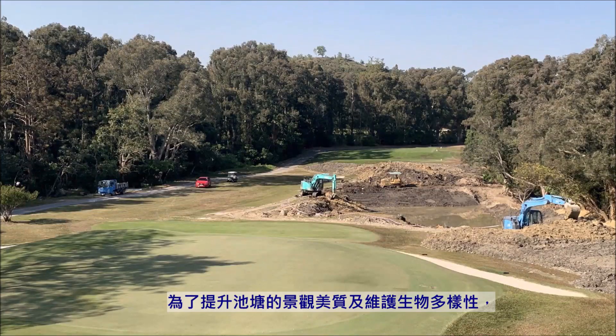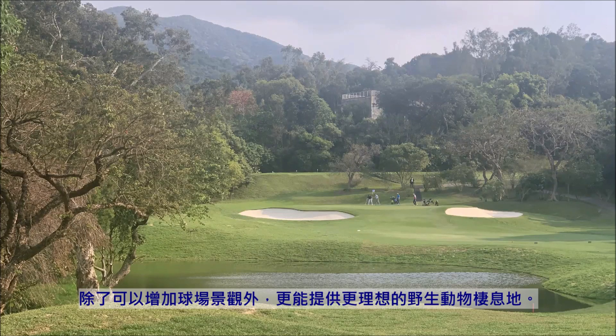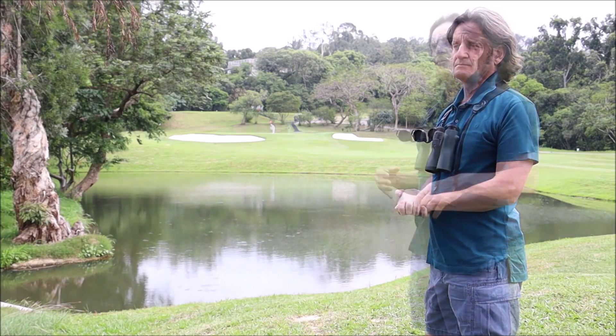What was decided was that, because of the scope for enhancing its biodiversity value but also because of its functioning role as part of the golf course and its landscape value, we were going to go in, remove a lot of that sediment, reshape the pond, and come up with something that was not only visually more attractive but also much better for wildlife.